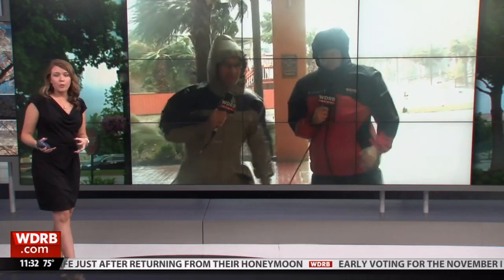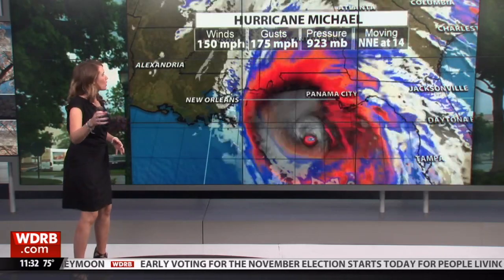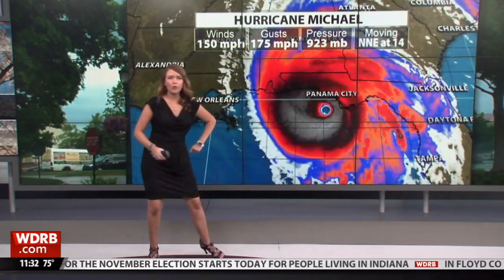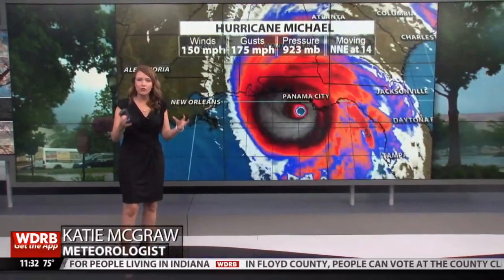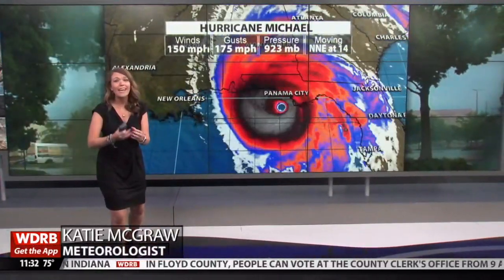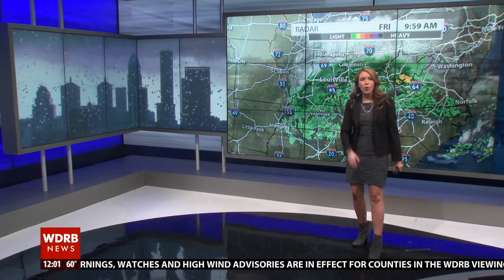This feels and looks like a hurricane that is strengthening, and it certainly is. We are watching this and over the last several hours you can tell when a storm is strengthening based on the pressure. A few hours ago that pressure was at 931, now it's at 923, so that shows that this storm is strengthening and intensifying.